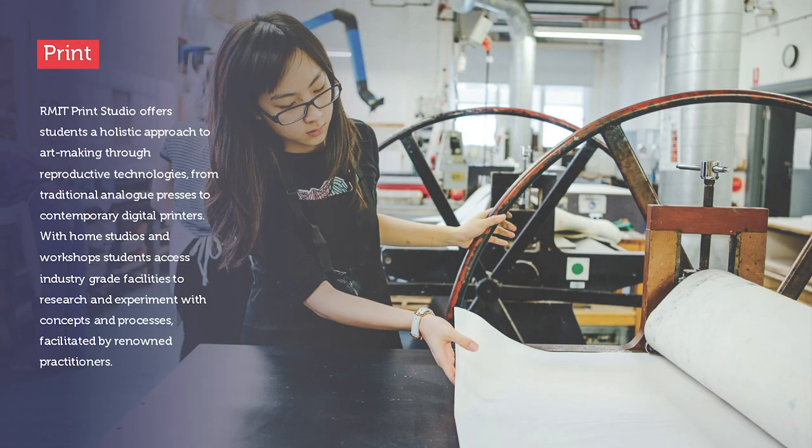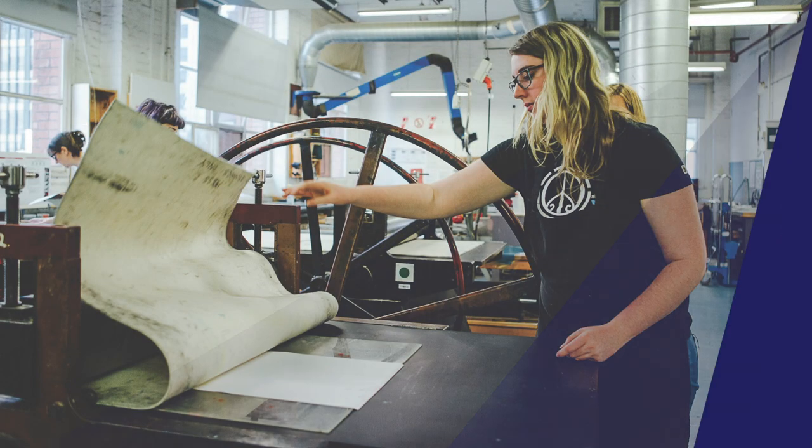RMIT Print Studio offers students a holistic approach to art making through reproductive technologies, from traditional analog presses to contemporary digital printers. With home studios and workshops, students access industry-grade facilities to experiment with concepts and processes facilitated by renowned practitioners.